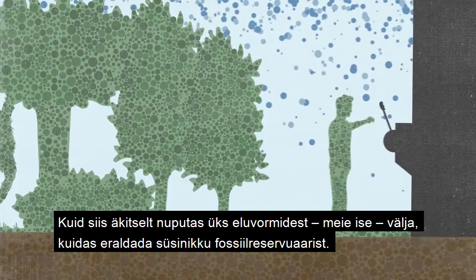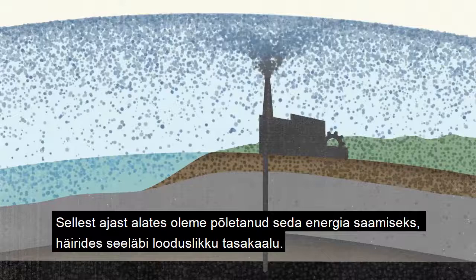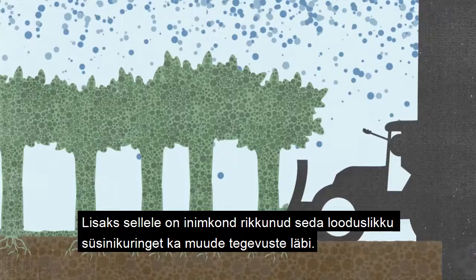Then one life form — us — figured out how to extract carbon from the fossil pool, which is pretty much a permanent time-out zone for carbon. Then we burned it for energy, putting it into play, disrupting that balance. Human beings have done several other things to throw this natural carbon balance out of whack.